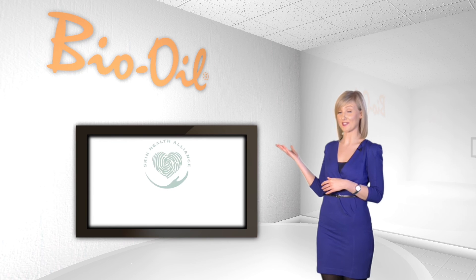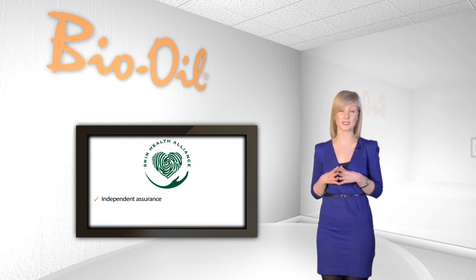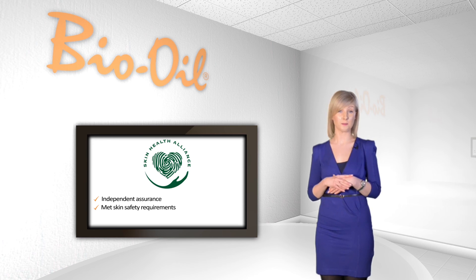Bio Oil has been awarded the Skin Health Alliance's dermatologically accredited mark. This is an independent assurance that proves Bio Oil has met a set of skin safety requirements set by the Skin Health Alliance's committee of leading dermatologists and skin scientists.